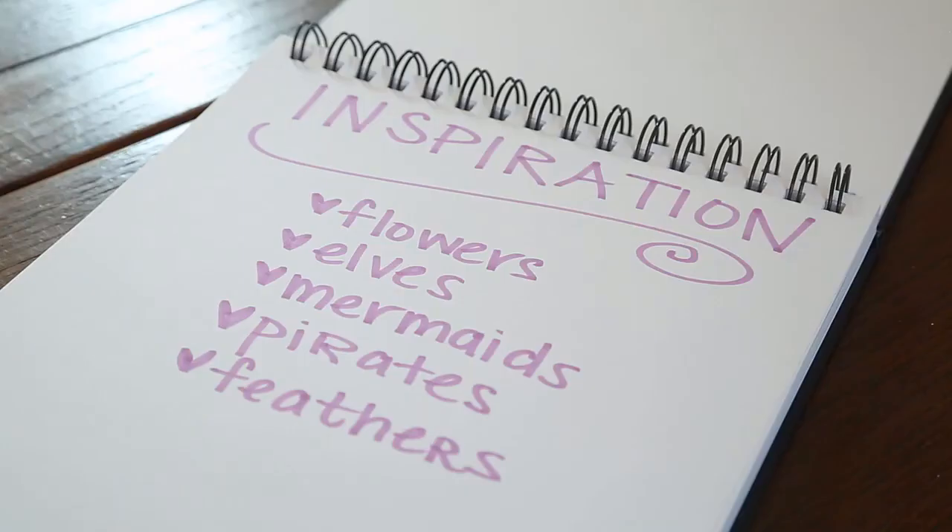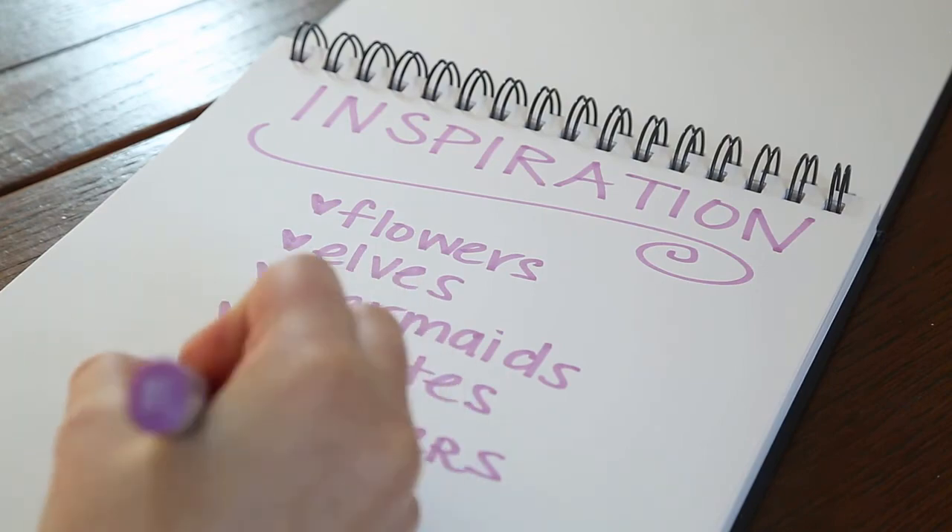If you need help finding ideas that inspire you, check out my class here on Skillshare for making inspiration boards.